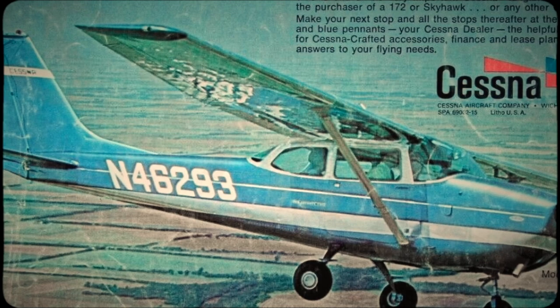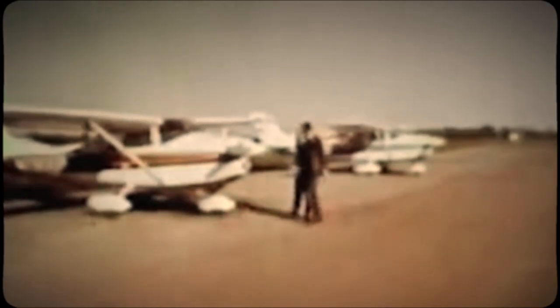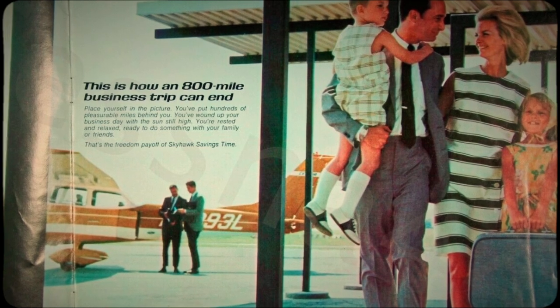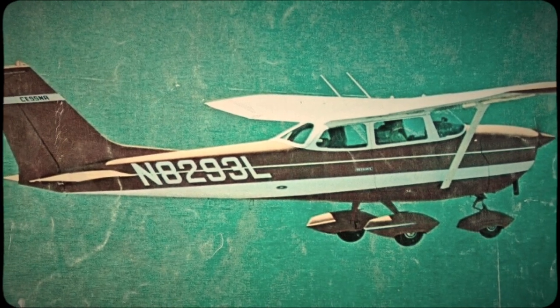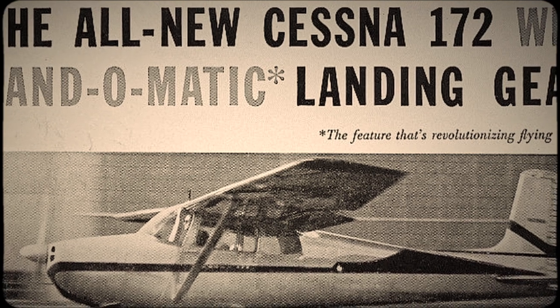The first Cessna 172 flew in 1955 — a post-war shot fired into the suburbs of middle-class approachability. The promise of flight was now something anyone could meet. The ease of this revolution was detailed with what sounded more like a Westinghouse or General Electric appliance marketing tagline of the time.